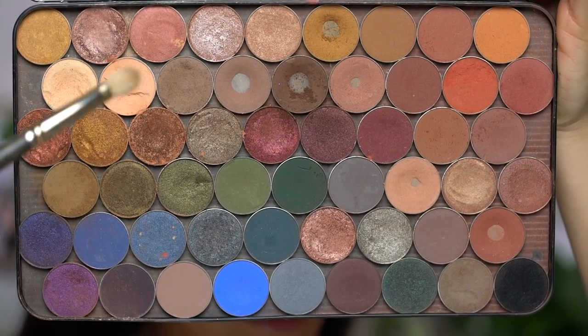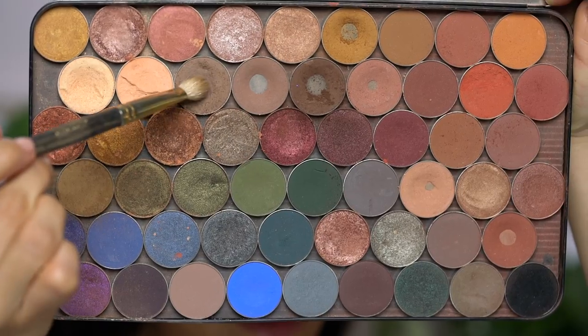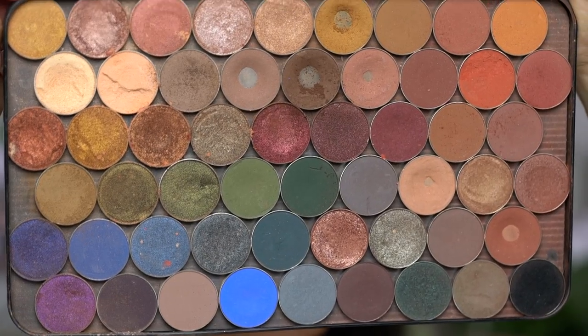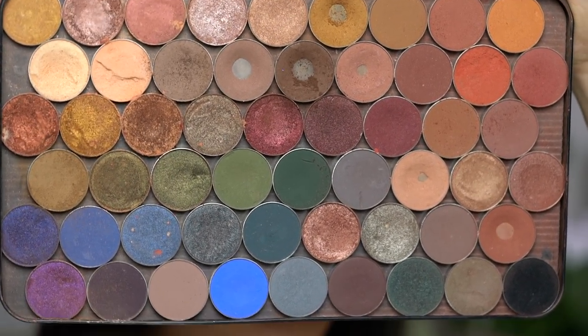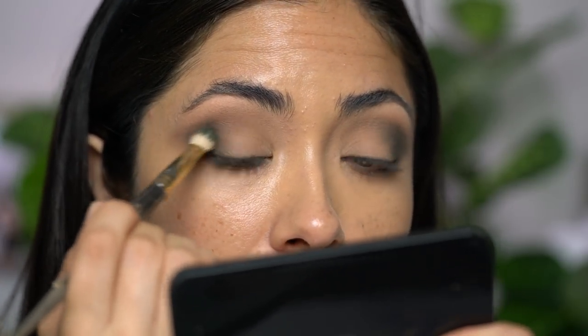To deepen up the crease, I'm going to use Barcelona Beach and apply it to the same area and really buff it out. I'm going to focus more of that color on the outer V portion and just slightly bring it in. Then because Harpoon is a really beautiful green gold eyeshadow, I want to pull some more of those green tones. So I'm going in with Enchanted Forest and popping this shadow right on the outer V. I am going to create a smoky black wing using eyeshadow, so I want to build most of the color on the outer portion.